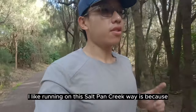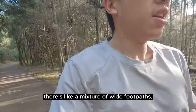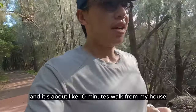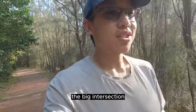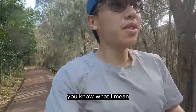The reason I like running on this Salt Pan Creek way is it's a nice break from running on the roads all the time. There's a mixture of wide footpaths, boardwalks and even some trails. It's about 10 minutes' walk from my house — you gotta cross the big intersection, but apart from that it's a nice route for recovery runs.